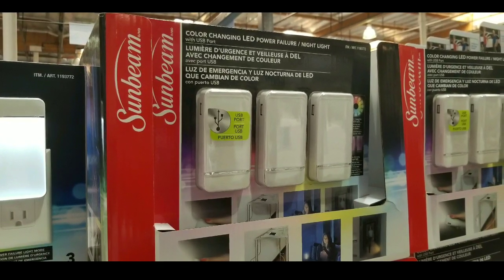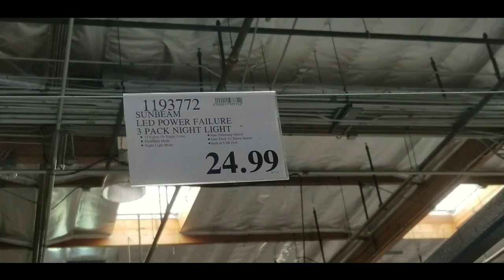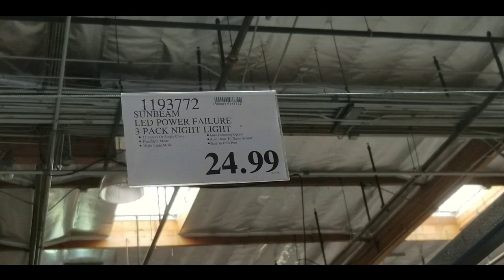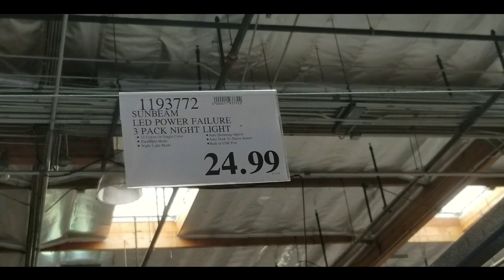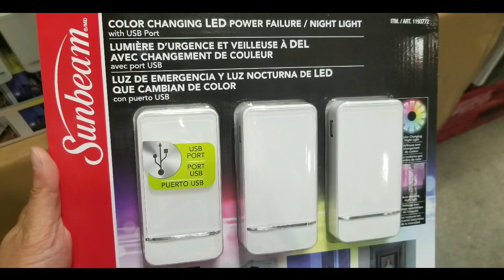Hey guys, this is the Costco today. They have this new Sunbeam color-changing LED power failure light and night light. It costs about $25 for a three-pack, and it's pretty awesome because they changed it so that they actually have a USB port on the side.